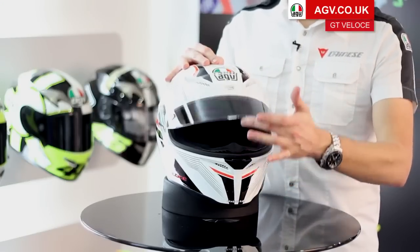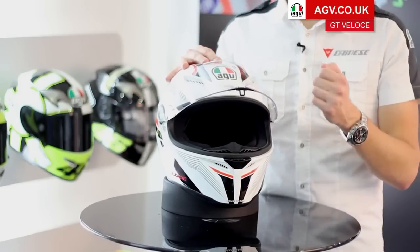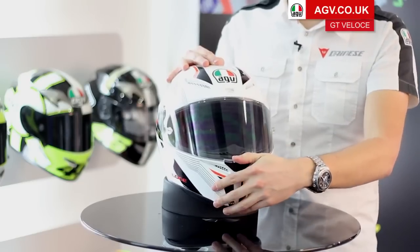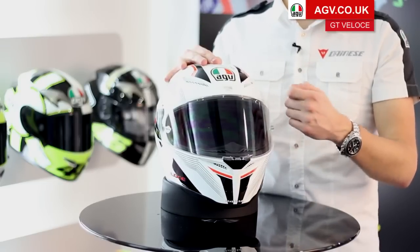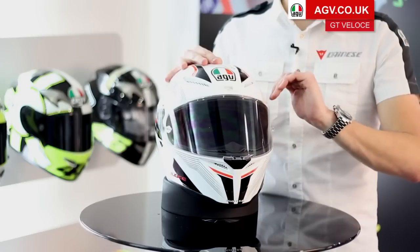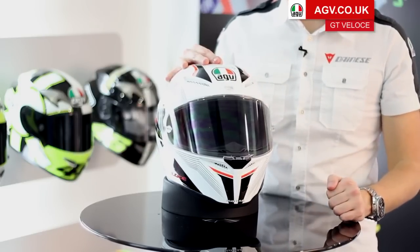To open the visor, just pull it all the way up — very easy to use. This visor is on a rotation lock, so as you pull the visor shut and pull it in tight, the mechanism itself actually pulls the visor into the visor seal. You get a very positive seal against the helmet so you don't get any wind noise from air coming inside the visor, and it also stops rain or water running inside the visor if you're riding in wet conditions.